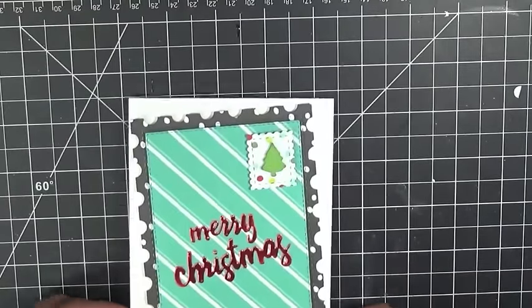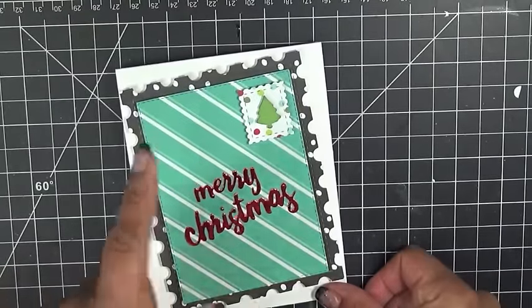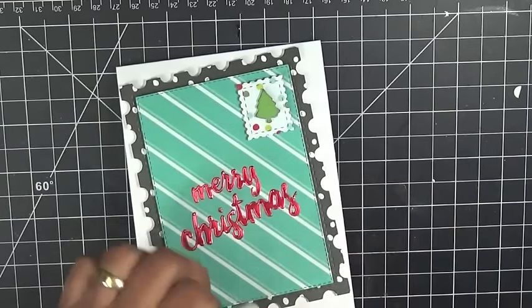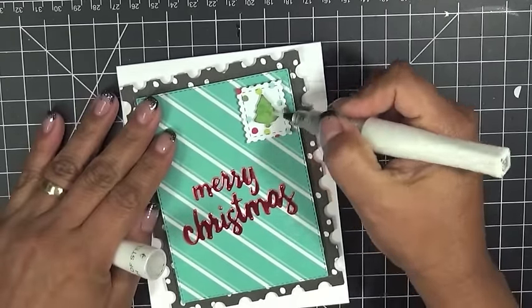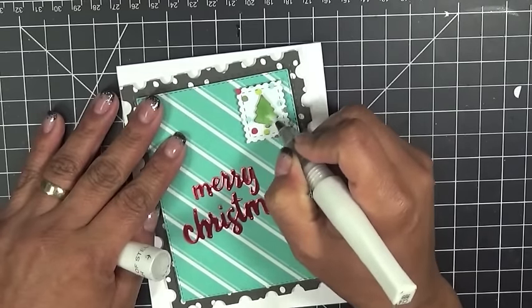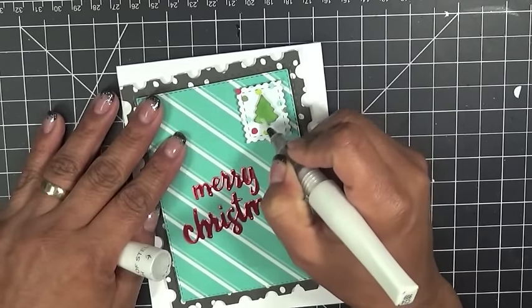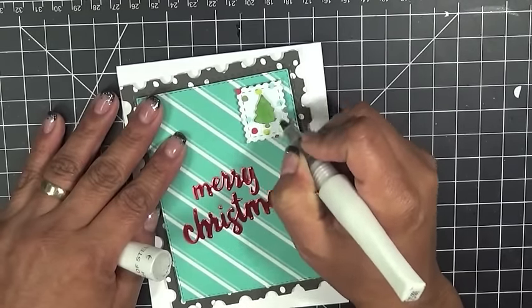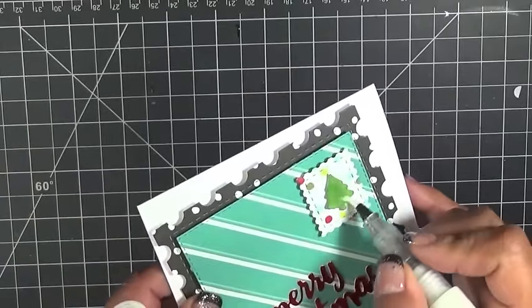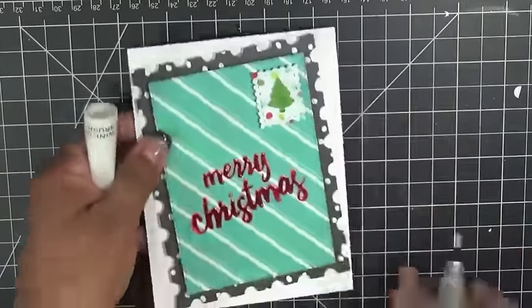I think it came out super duper adorable. One last thing — I'm going to go ahead and just color this little tree to give it a little bit of glitter. I filled up a Wink Stella and added some water to it. Hopefully you can see that — it has a little bit of shimmer on there.